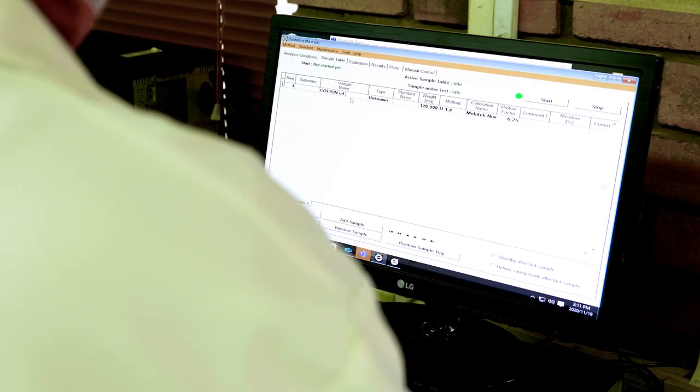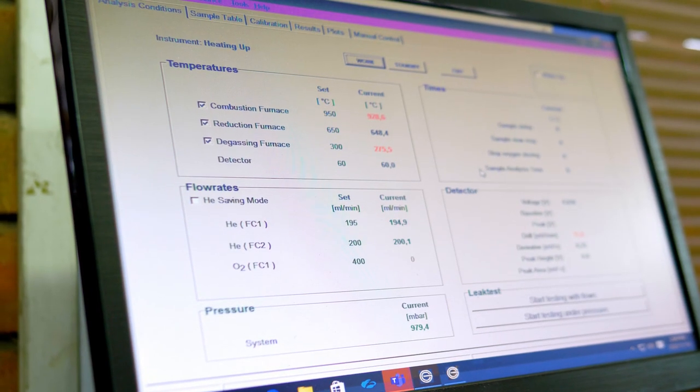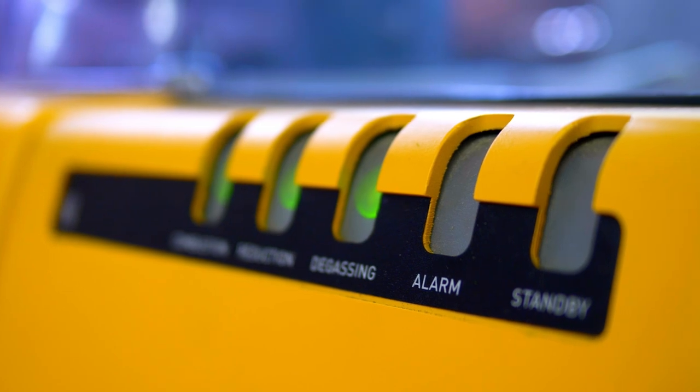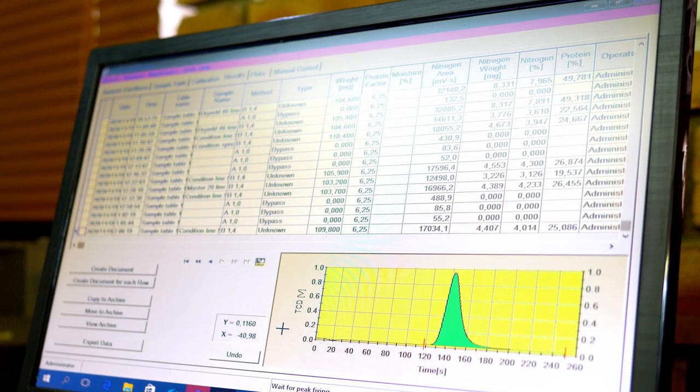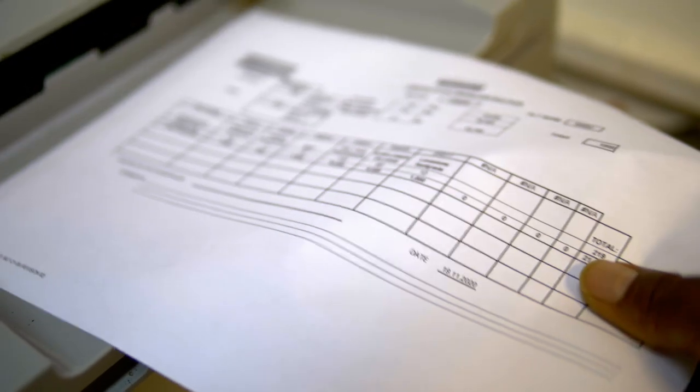Also on our production line, to have quality checks in place, we have an online NIR that takes about 40 readings per second of the feed passing past it. If the protein of that specific product deviates from the specs we've set, the line gets stopped and we go back into the plant to check scale readings or even for contamination of raw materials in the bins.